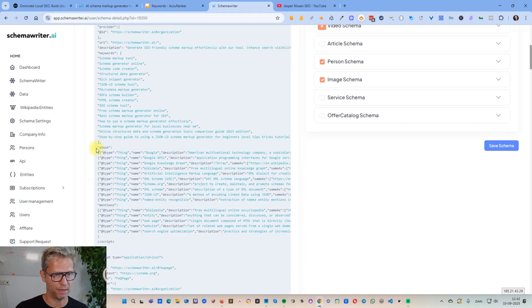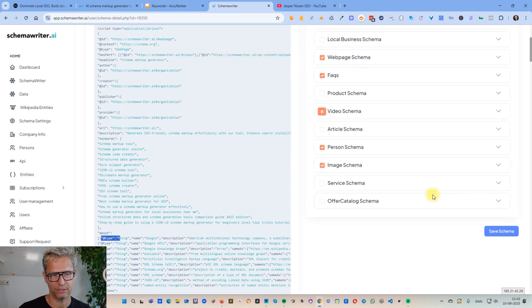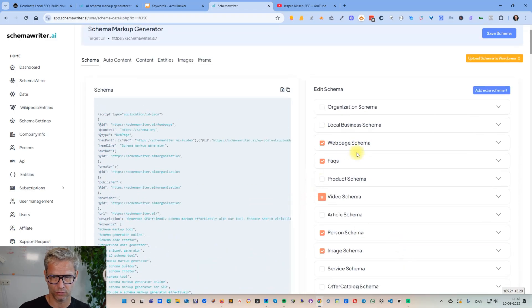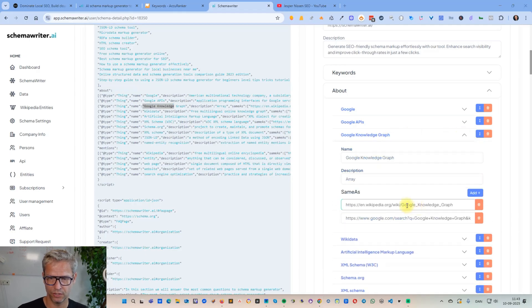The interesting thing is the 'about' and 'mentions' keywords. According to the definition from schema.org, 'about' refers to the main topics this page is about. 'Mentions' are also things this web page covers — specifically entities mentioned in the text — and you get to give references to where you can read more about them. For example, 'Google Knowledge Graph': if we open the web page schema and go to 'about,' you can see that Schema Writer identified Google Knowledge Graph, its Wikipedia URL, and its so-called KG-MID — the Knowledge Graph Machine Readable ID — which contains the specific information Google knows about this topic.